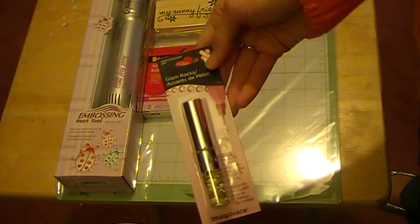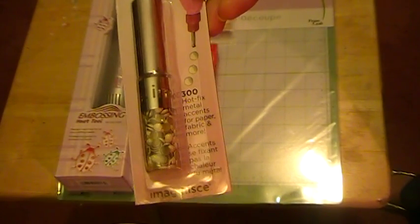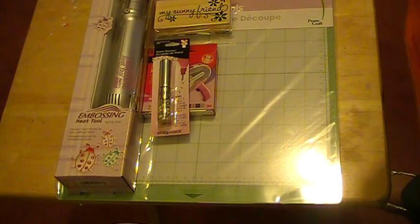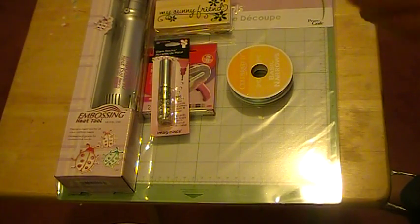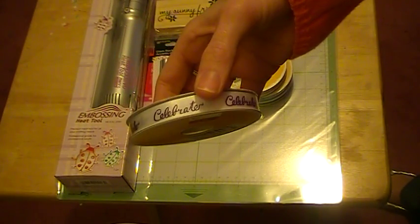I also got some more gems for my Cricut — I got ones that kind of look like pearls. I had a lot of the other different colors, so I went ahead and bought these. I also got some ribbon: one says 'Made with Love,' one says 'Thank You,' one says 'Baby,' one is 'To Celebrate' in purple glitter.